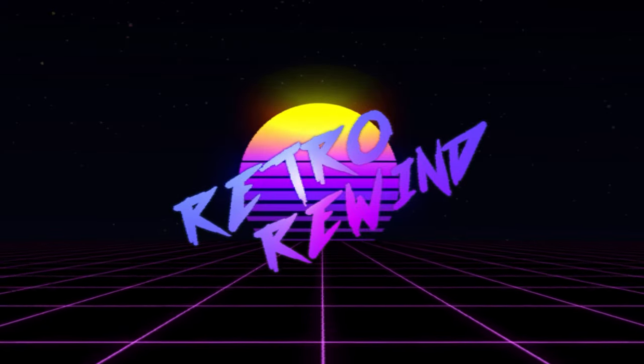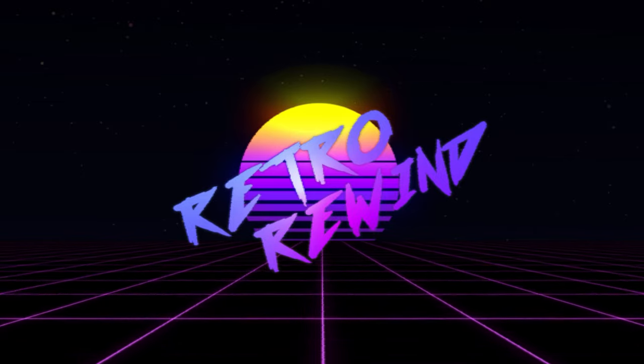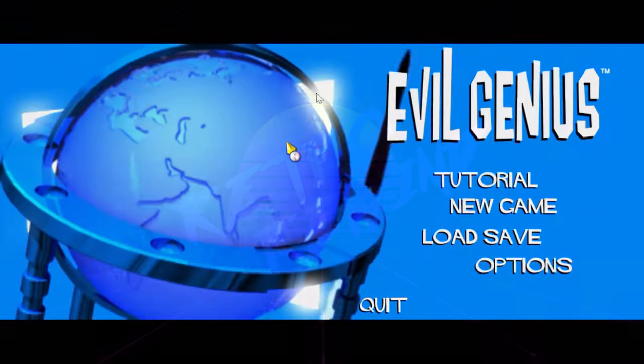Hello once again, people of the internet, and welcome to Retro Rewind, where we take a look at and review old games to see if they're still worth your time playing. So, should you play Evil Genius from 2004?